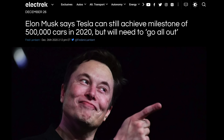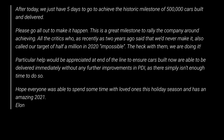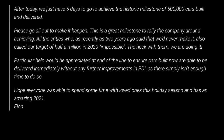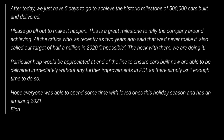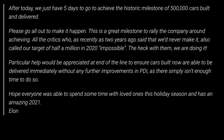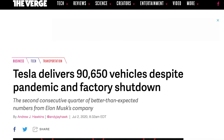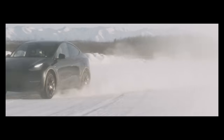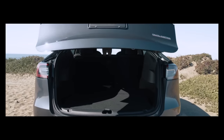Next up, we have a leaked email from Elon somewhat confirming that their goal of 500,000 deliveries this year is within reach. The email says: 'After today we have just 5 days to go to achieve the historic milestone of 500,000 cars built and delivered. Please go all out to make this happen. This is a great milestone to rally the company around. All the critics who, as recently as 2 years ago, said that we'd never make it, also called our target of a half million in 2020 impossible. The heck with them — we are doing it.' Tesla has had this goal for the entire year, and of course they had a significant setback when their factory shut down towards the beginning of the year. One thing that most likely helped a lot was the release of the Model Y, which has already become extremely popular, and is the perfect car for people who wanted a Model 3 but needed a little more space.